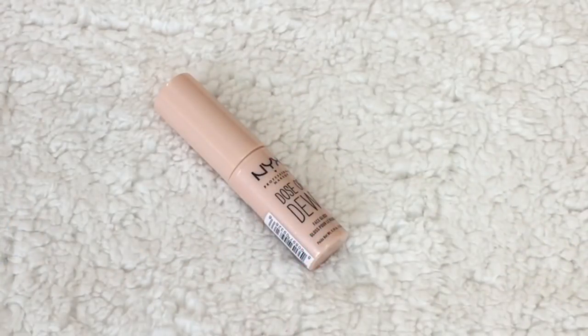Another favorite — the NYX Dose of Dew Highlighting Stick, my current favorite highlighter. I travel with this because you can grab it and go, then blend it in with your finger. It gives the most beautiful, natural, dewy glow. It's just the right amount of creaminess — not too creamy that it won't stay in place, but easy to blend. They call it a face gloss, and it really does look dewy rather than like a highlighter stripe. You can use it alone or under a powder highlight to amp it up.